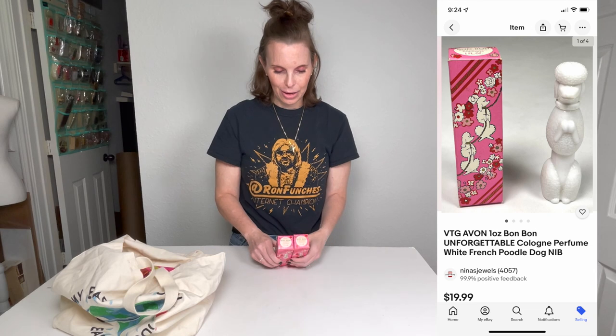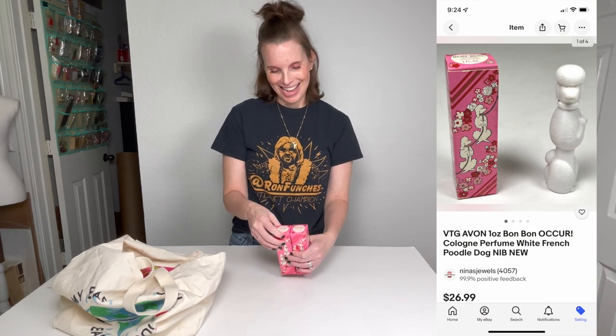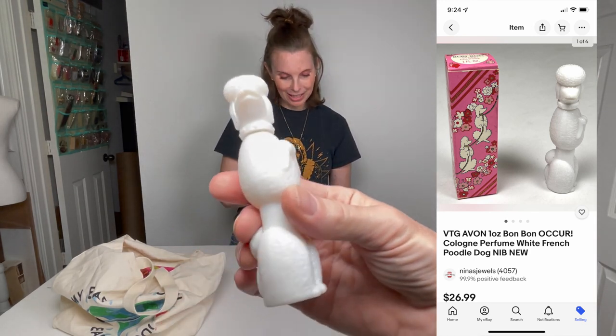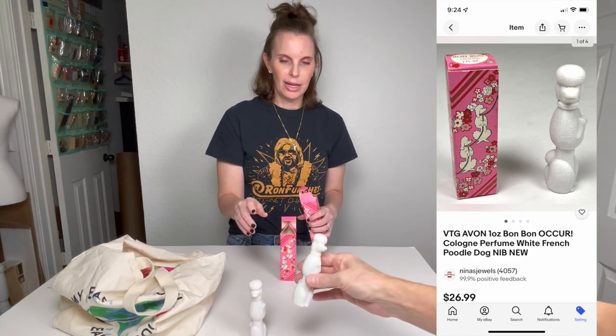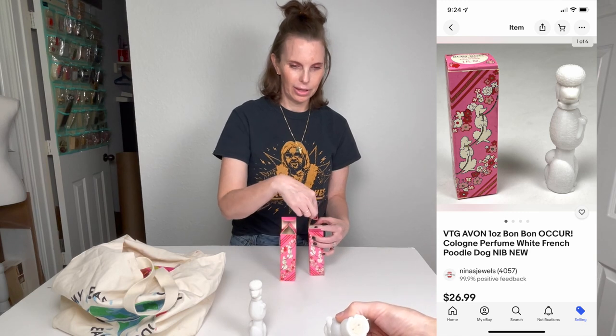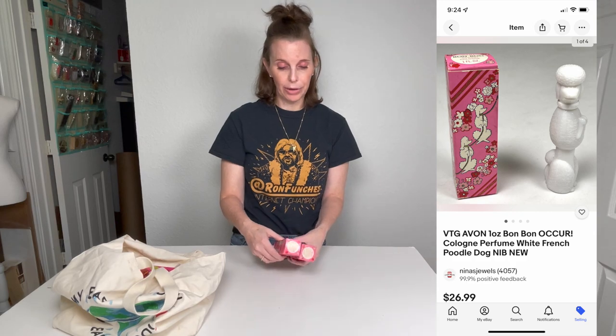I got these little Avon Bon Bon perfumes — one is called Unforgettable and one is called Occur. They're little poodles, and I comped these while I was standing there. These were selling for at least $13 to $15 each. I think so — we'll have to look at them more carefully. I think we can probably sell them for $25 for the set, but I need to do a little more research. I paid $10 for the pair. We might be able to get more because I was comping the Bon Bon style but not the specific scent. They might be more or less valuable — I don't know. But I picked them up.